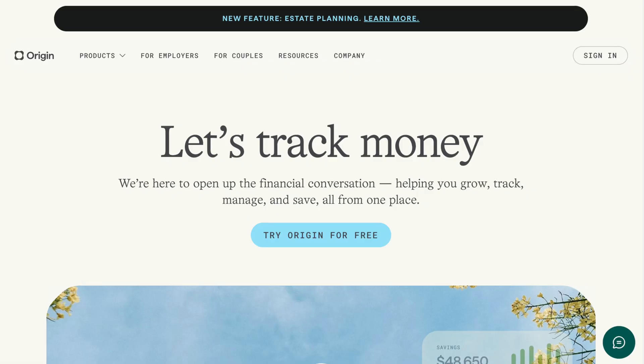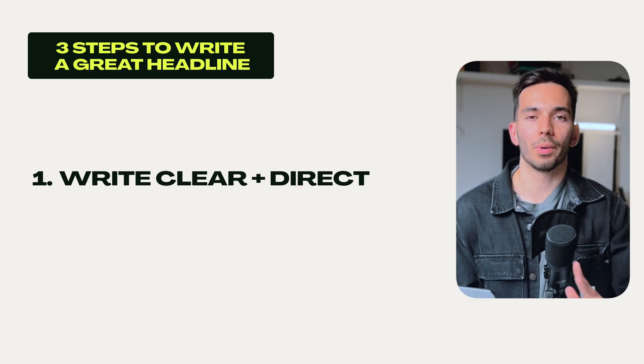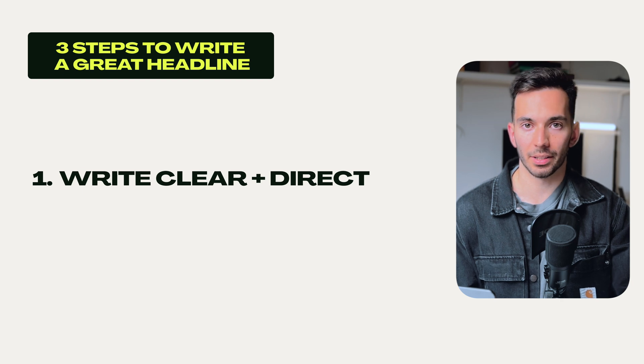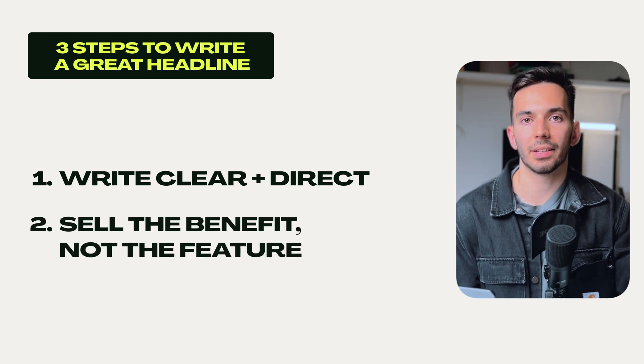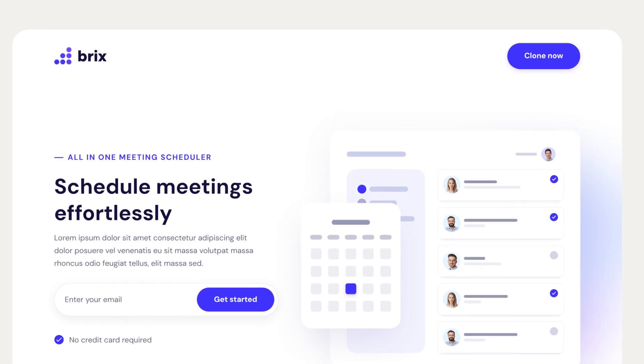Here are three steps to write a great headline for your own sales page. Number one: be clear and direct. Don't use any jargon — your client won't understand it anyway. Make sure your value offer is immediately obvious. Second: sell the benefit, not the feature. Talk about what your client will gain and not just what you're doing.